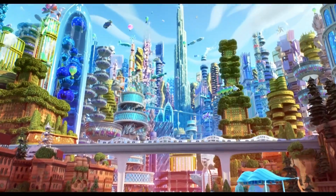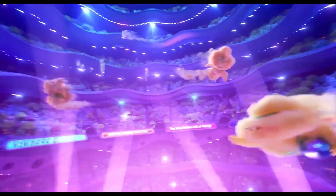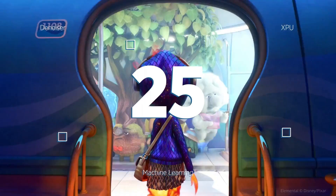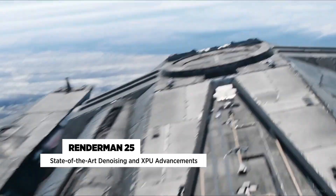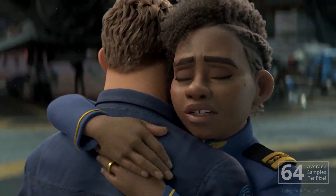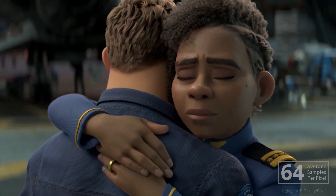A few months ago, RenderMan released a non-commercial version for all, including a Blender variant with all the goodies of RenderMan. But the anticipation for RenderMan 25 was high, and the wait is finally over. RenderMan 25 comes with some amazing features, but two in particular stand out: the AI Denoiser and the XPU Renderer.